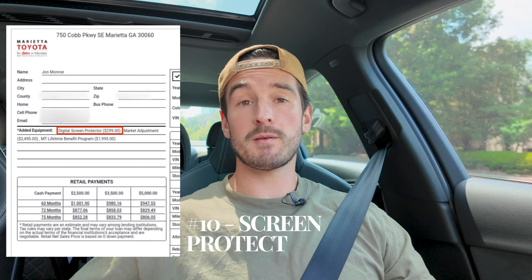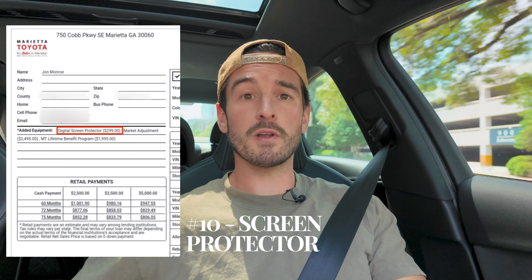The last and final fee — number ten — was a screen protector. The same dealership that tried the market adjustment also had a $300 screen protector on the proposal. I can buy a screen protector on Amazon for $20. You're not going to scratch your car screen unless you have a dog jumping around or crazy kids — and even then, just buy one on Amazon. Do not pay $300 for a screen protector from a dealership.